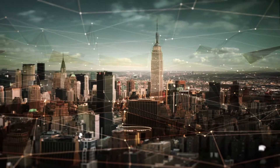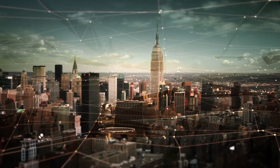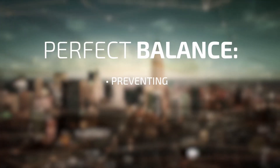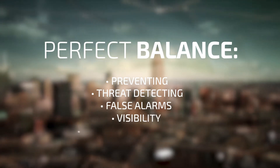So what should companies do about these sophisticated and unknown cyber attacks? And how can they make sure the security solutions they put in place provide the perfect balance between preventing advanced threats, accurate threat detection, false alarms volume, visibility, and response instruments?